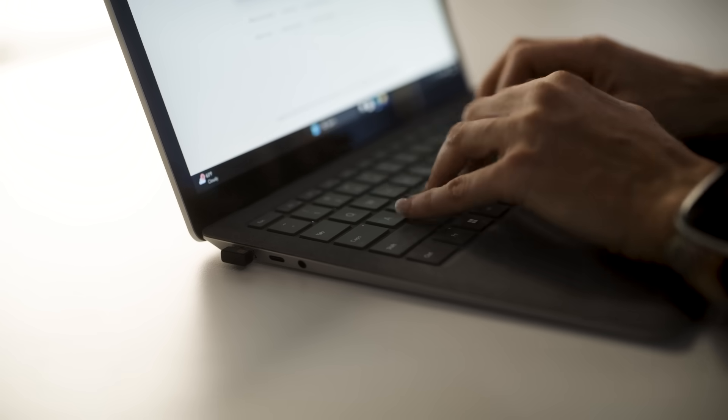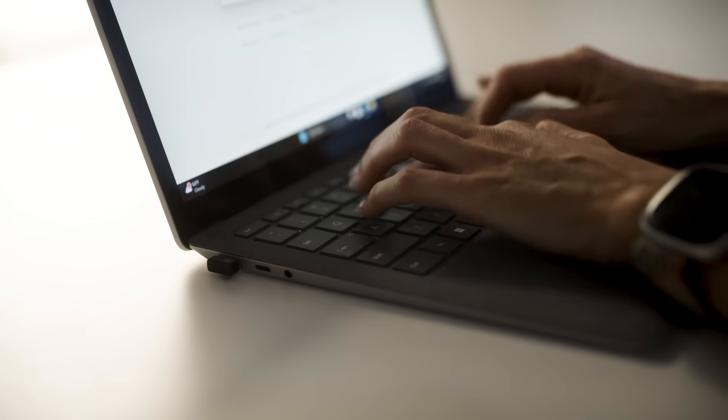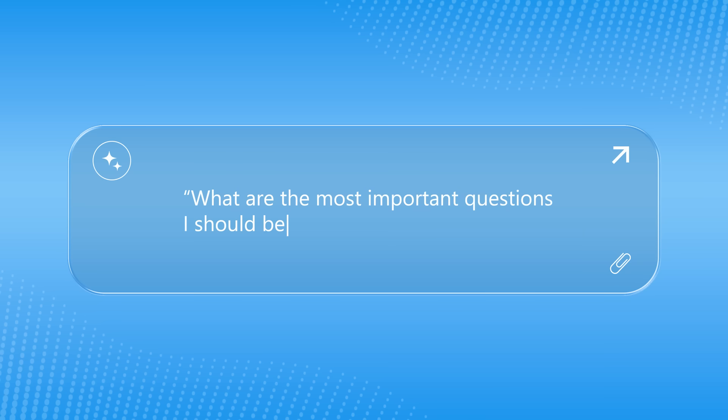Another prompt I use almost daily helps greatly when I don't know where to start or when learning about a topic I know little to nothing about: What are the most important questions I should be asking about this topic? Your chatbot will surface the smart questions you didn't know to ask and help you refine your search. This one is gold when you're diving into a new topic and want to become knowledgeable quickly.